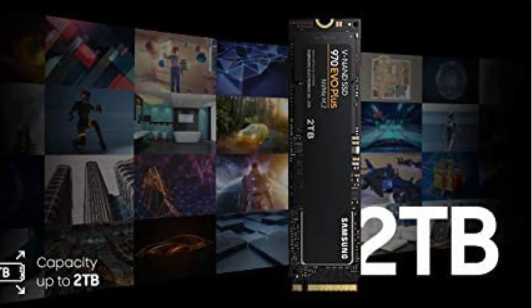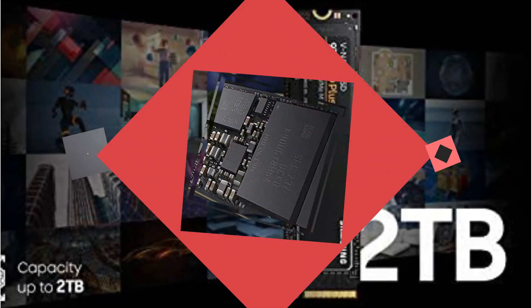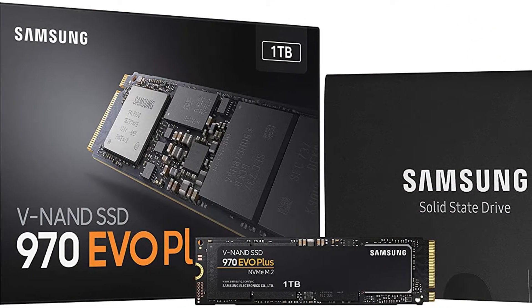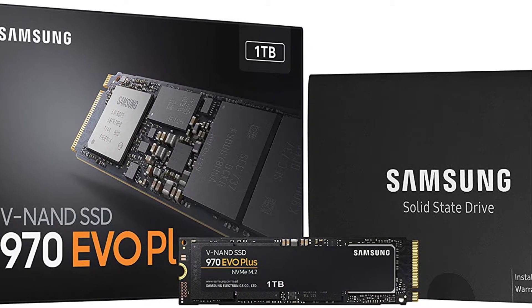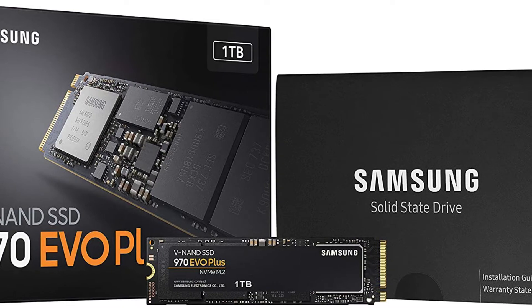The Samsung 970 Evo Plus SSD is lightning fast, with PCIe 3.0 lanes that can achieve up to 3,500 MB per second write and 3,300 MB per second read speeds. Although these speeds are theoretical, they can be used as a benchmark to compare against other drives.